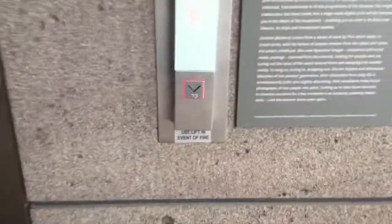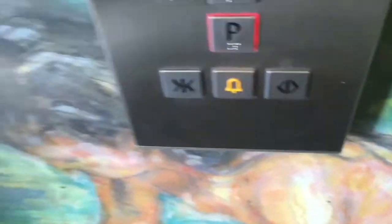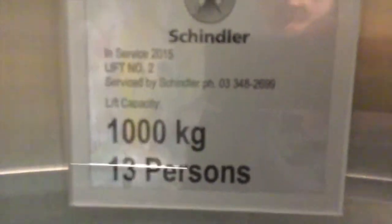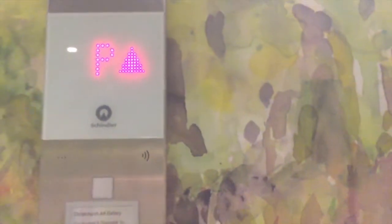It was the first lift — used to be a Schindler hydraulic lift, now it's a 3300. That used to be a Schindler hydraulic lift. 1,050 kg, 13 persons. Schindler hydraulic lift — it was nicer in 2015. How disappointing.